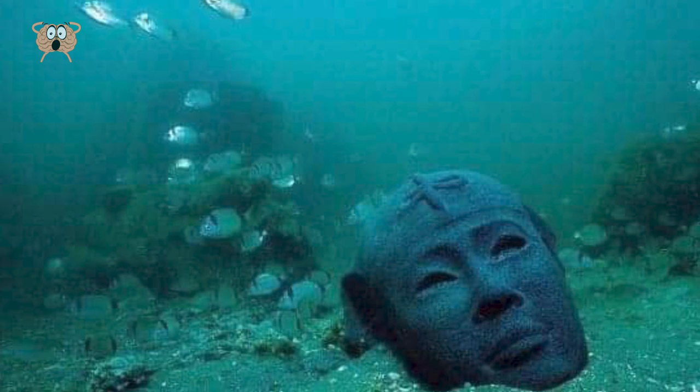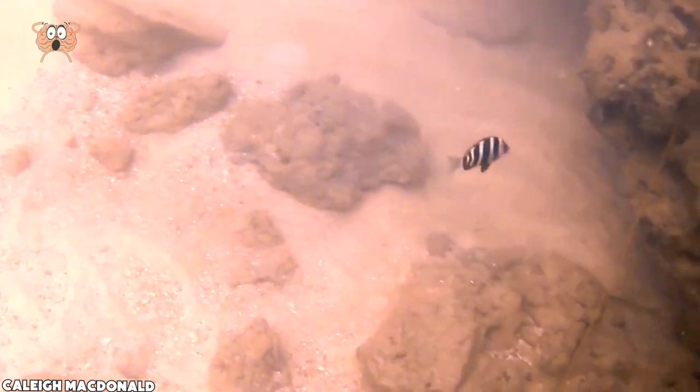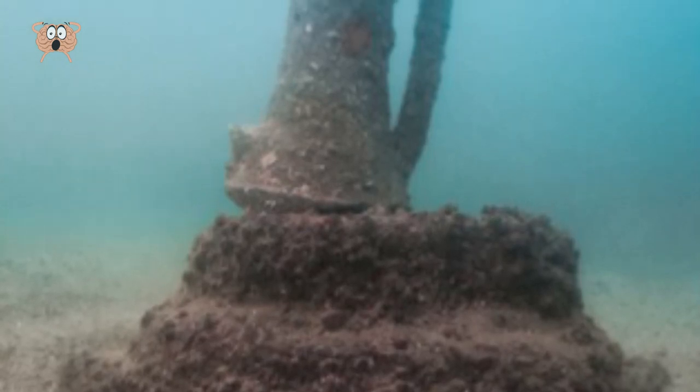Sadly for many divers, almost all the valuables were taken and are now in various museums or on tours around the world. But there are still really cool pillars and even some vases that you can see, and even the body of a sphinx that was near Cleopatra's shrine.